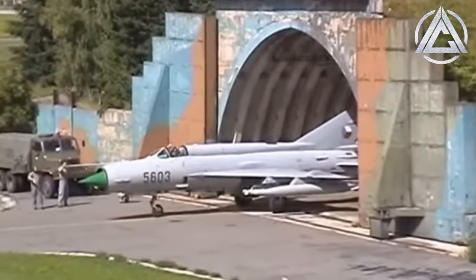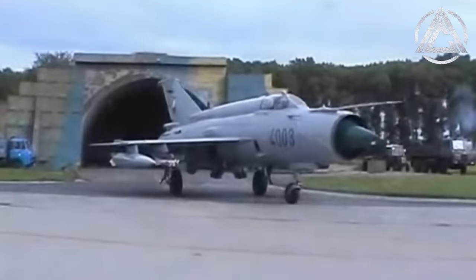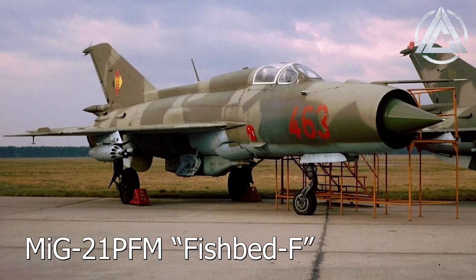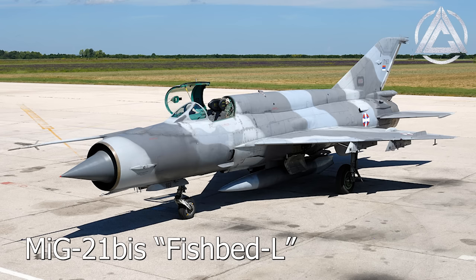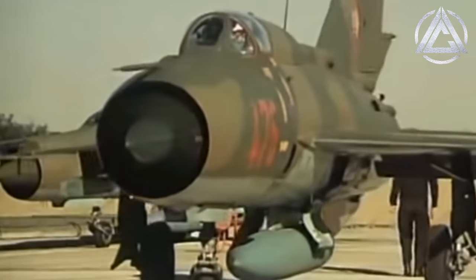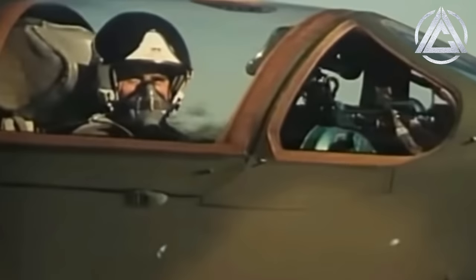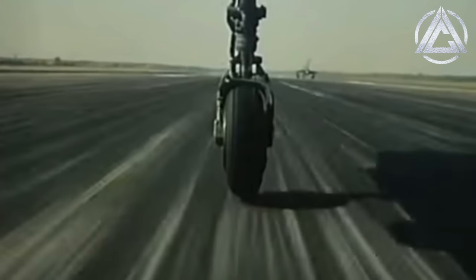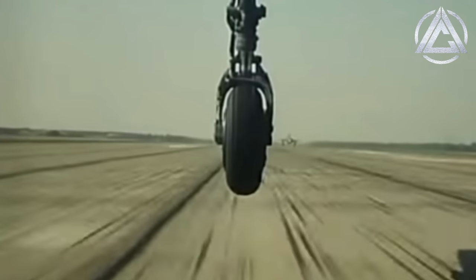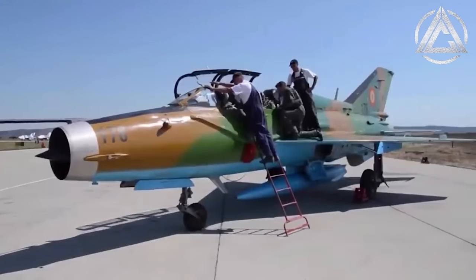Even the MiG-21, with its dozens of variants spread over three or four generations and across multiple countries, received single-letter suffixes, such as Fishbed C for the MiG-21 F-13, Fishbed F for the second-generation PFM model, or Fishbed L for the MiG-21 BIS. Here though, the MiG-21 S, M, N, and SMT are all known simply as Fishbed J with no further letter or symbol suffix, despite being noticeably different variants with different capabilities. Meanwhile, the MiG-21 BIS was actually referred to as both Fishbed L and Fishbed N depending on which autopilot it had.